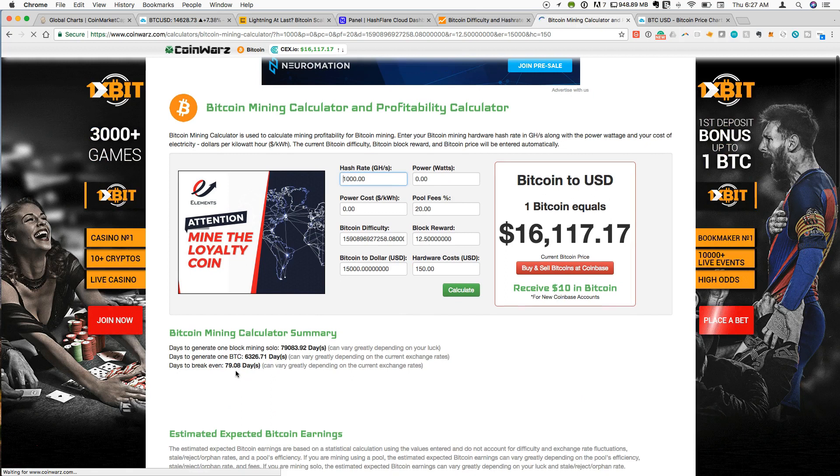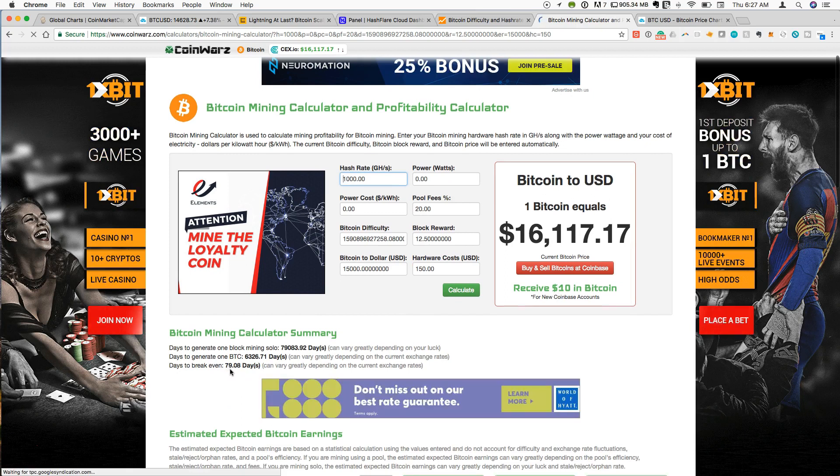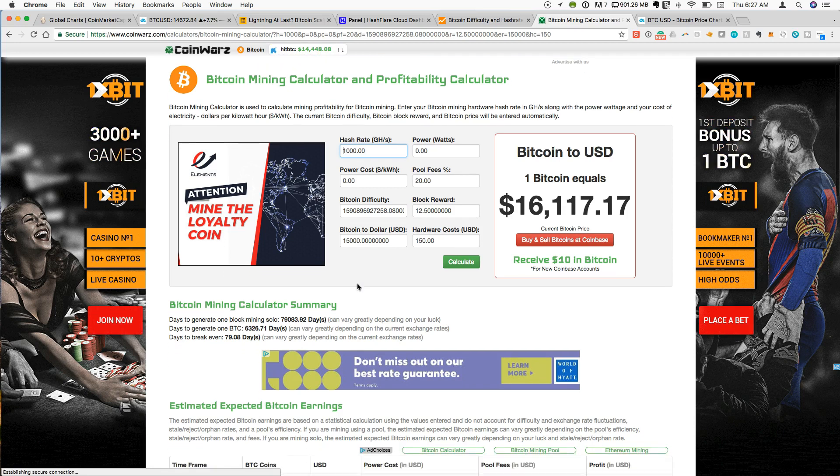If we click calculate, days to break even are currently 79 days. This is right around what the break-even time has been while the difficulty was lower — we've seen 79 to 81 or 82 days. So despite the increase in difficulty, because the price of Bitcoin has gone up so much, these mining contracts continue to be profitable.